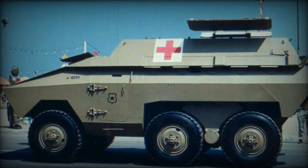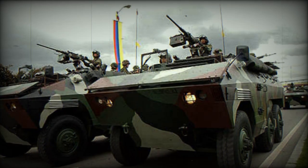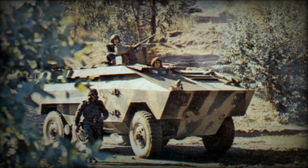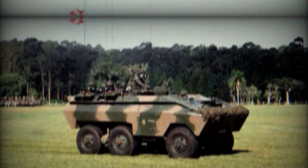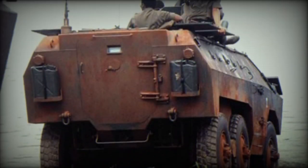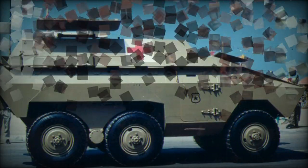Initially it was produced for the Brazilian Armed Forces. However, soon the EE-11 Urutu received production orders from abroad. It was exported to Bolivia, Chile, Colombia, Cyprus, Ecuador, Gabon, Iraq, Libya, Morocco, Uruguay, and Venezuela. Around 1,500 vehicles of this type were built.